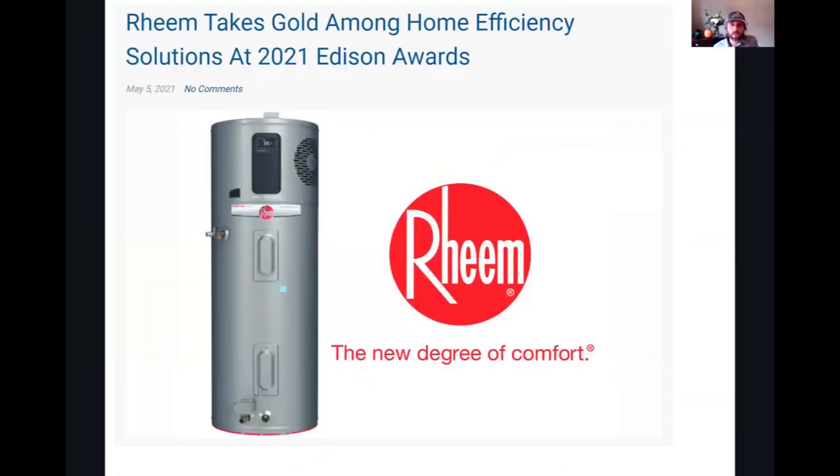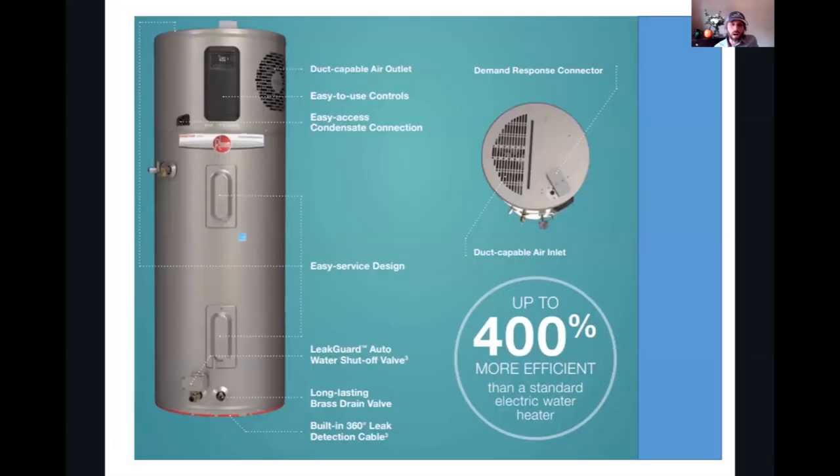Before we get started, a huge thanks to our top tier sponsor, Reem. They took the gold at the Edison Awards in 2021. Reem makes the all-new Proterra, which is an energy-efficient, quiet, and all-electric hybrid heat pump water heater. The future of water heating is finally here.